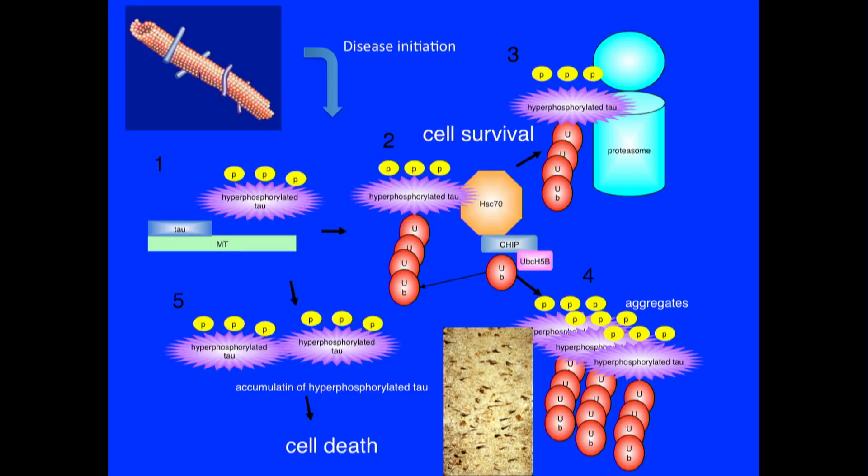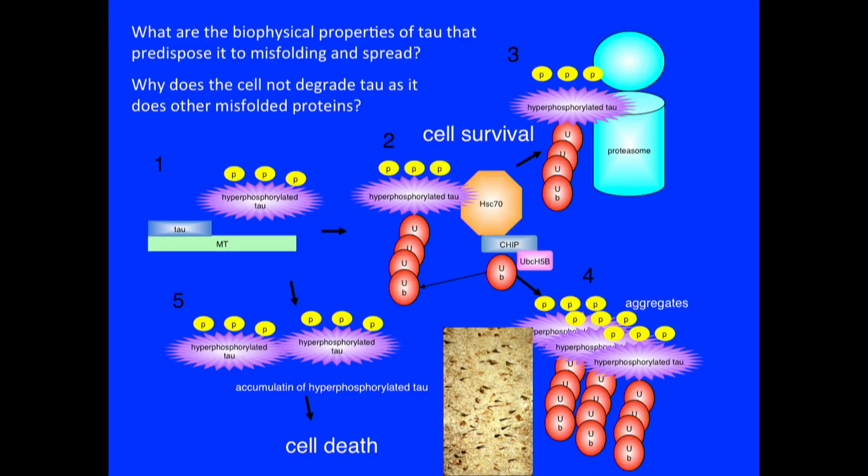Phosphorylation has been studied a lot, and I won't talk too much about that. But when tau gets into trouble, or when almost any protein gets into trouble, there is a trash can in the cell called the proteasome that is totally in charge of getting rid of proteins that become abnormal. A key problem that is not understood in neurodegeneration is why it is, when a protein misfolds and becomes abnormal — even to the point that the cell is recognizing it as abnormal because it's getting ubiquitinated, a protein that gets attached to proteins targeting them to the trash can — all of that happens, and yet the protein fails to be degraded. Why is the waste disposal system failing in these cells? This is a central cell biological question. Why does the cell not degrade tau as it does other misfolded proteins?